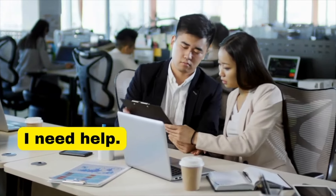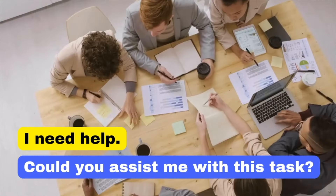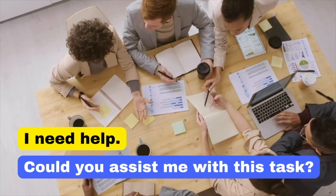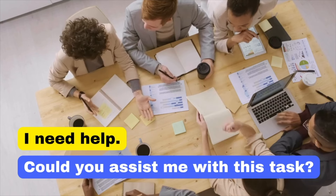Saying 'I need help' might seem abrupt. Instead, say: 'Could you assist me with this task?' This is more professional and polite. Could you assist me with this task?